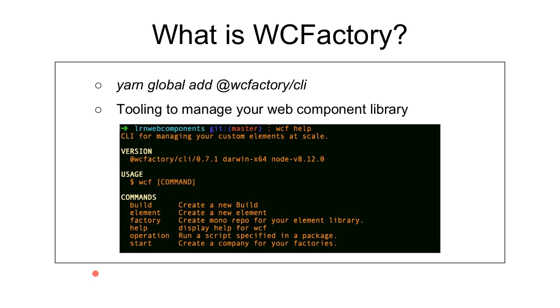So let's start at the factory floor, so to speak. What is WC Factory? WC Factory is a series of tools for managing web components at scale. Web components are the future of pretty much the web in general, and so HACS, HACS CMS, and everything we do going forward will be built on top of web components. We have about 185 individual web component projects, some with 10 to 20 web components inside, pushing probably around 250 custom web components total. We've abstracted that tooling and put it out there.